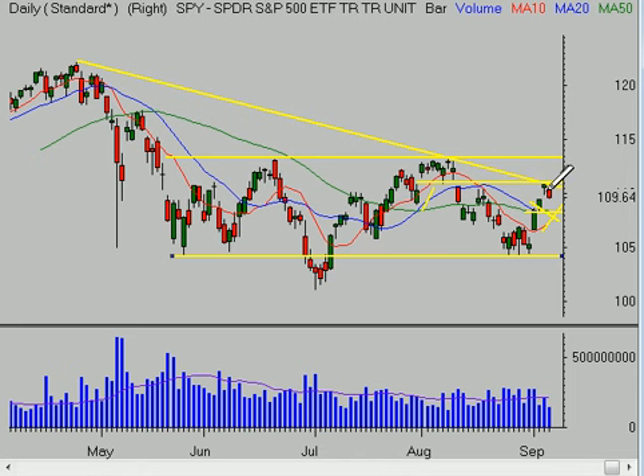A potentially bullish scenario would be a little bit further drift back and then a push up through this $111 area, which would bring us then probably for a test of the high of the range near that $113 area.